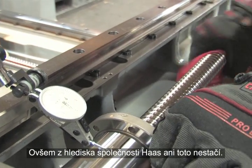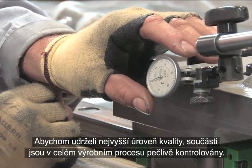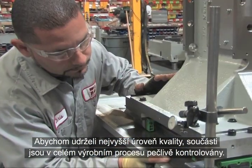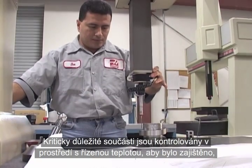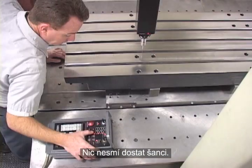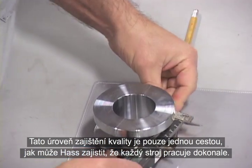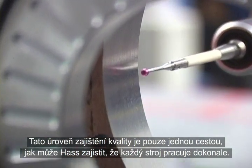But from the Haas perspective, this is not enough. In order to maintain the highest level of quality, parts are thoroughly inspected throughout the manufacturing process. Critical components are inspected in a temperature-controlled environment to ensure all measurements are accurate and consistent. Nothing is left to chance. This level of quality assurance is the only way Haas can ensure that every machine is a top performer.